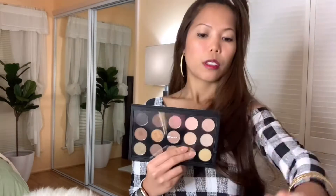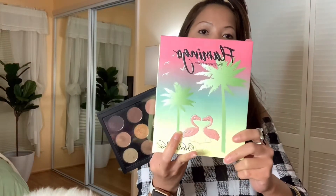This is my MAC eyeshadow. And then Urban Decay Electric as well. And then Flamingo eyeshadows.